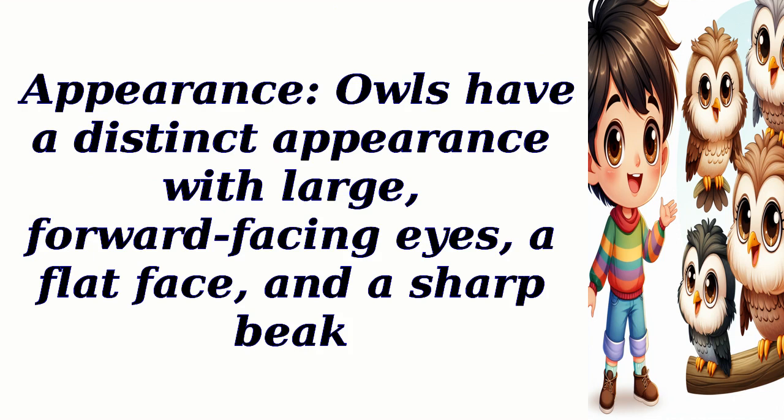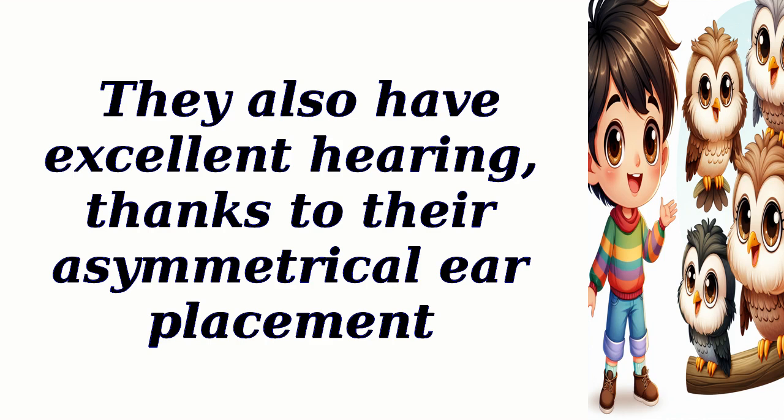Appearance: Owls have a distinct appearance with large, forward-facing eyes, a flat face, and a sharp beak. They also have excellent hearing, thanks to their asymmetrical ear placement.